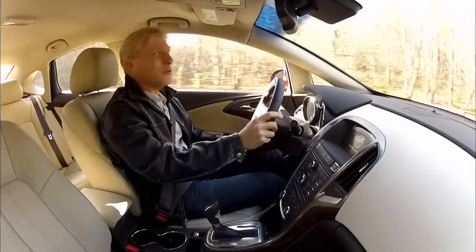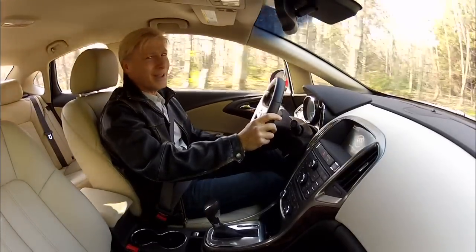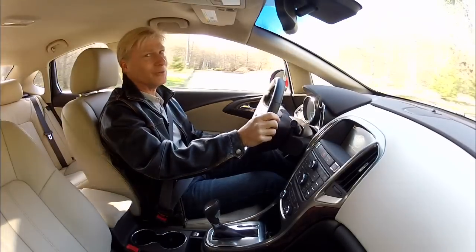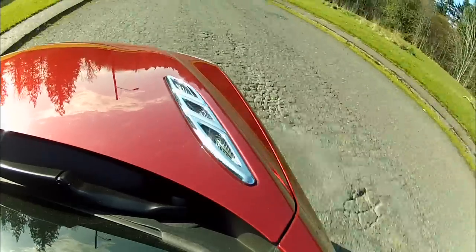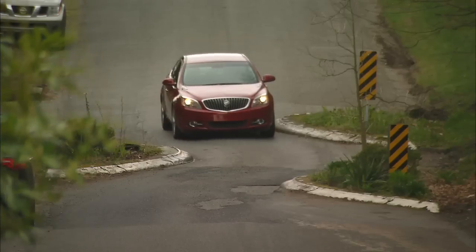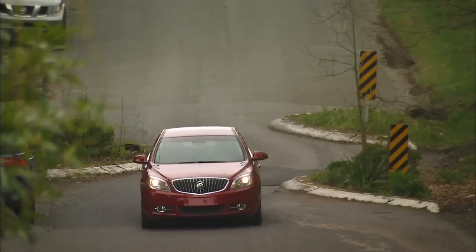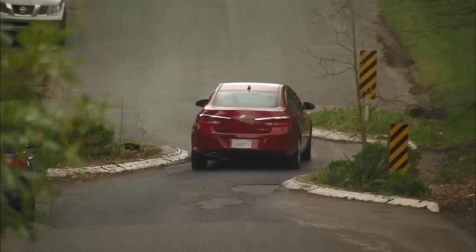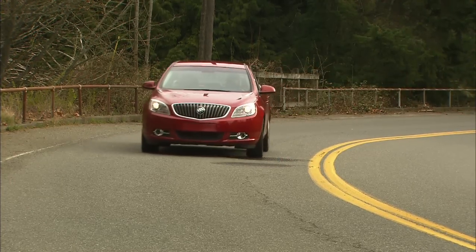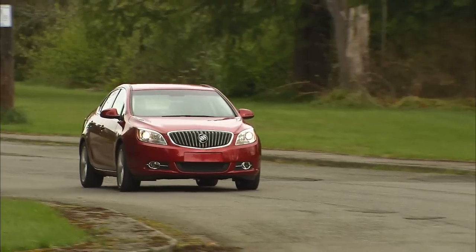Verano only keeps two Buick stereotypes, and frankly, they're ones that you want. It's very quiet so you can hear the Bose sound system better, and it's very comfortable. Verano doesn't lean and roll in corners like a waterbed on wheels. There's understeer, but it's not excessive, and even though there's electric power steering, there's still a decent amount of road feel.